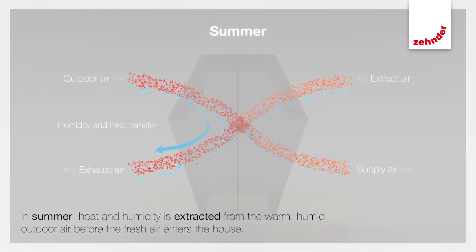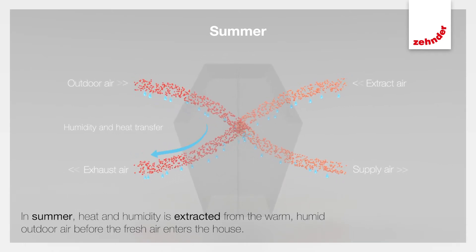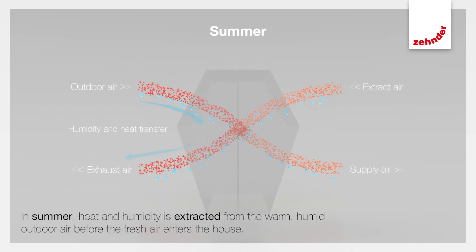In summer, on the other hand, heat and humidity is extracted from the warm, humid outdoor air before the fresh air enters the house.